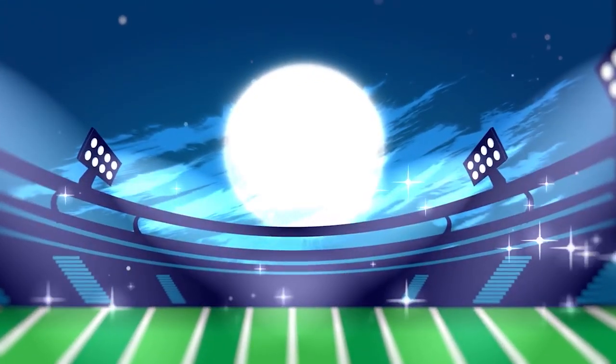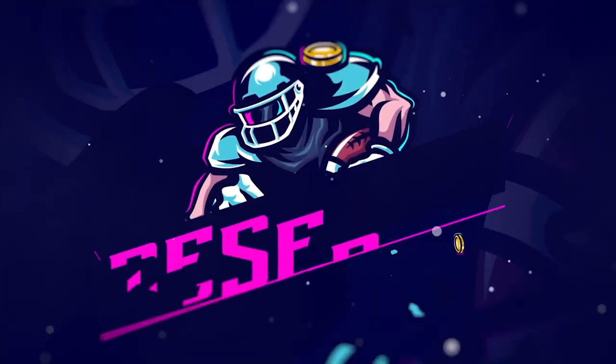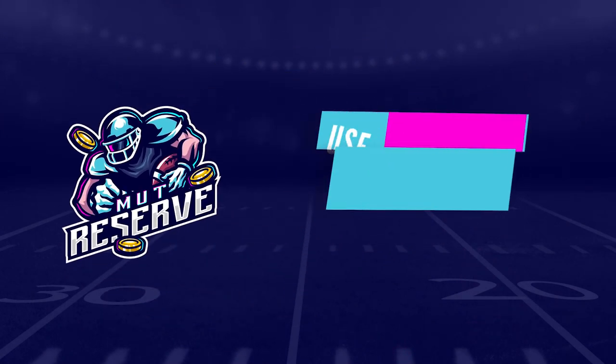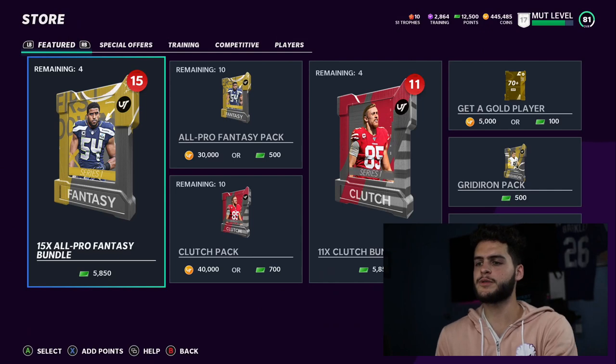If you guys are looking for super cheap and reliable coins, look no further than my sponsor muttreserve.com. They're awesome to work with, they got 24/7 support. Don't waste your money on packs - hit up the sponsor and use code poodle at checkout for 15% off your entire order.